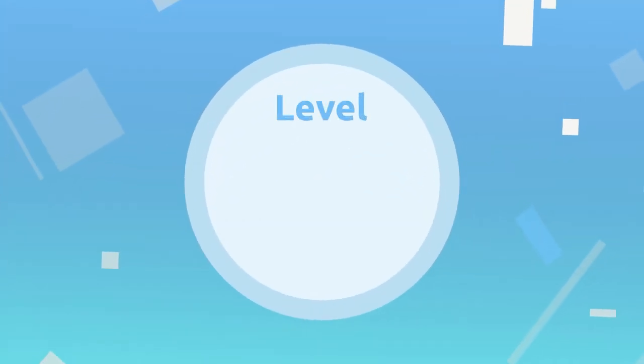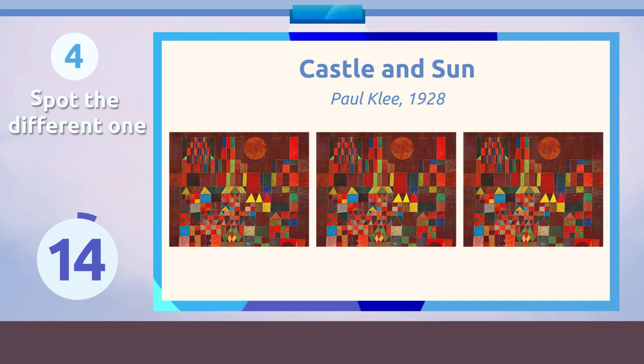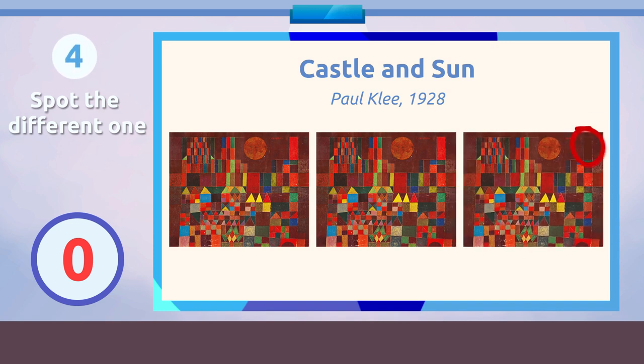Level 4. And the different drawing is... Right here! I'm sure the next one is not as easy!